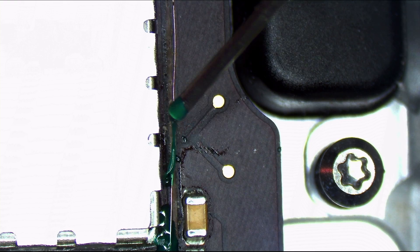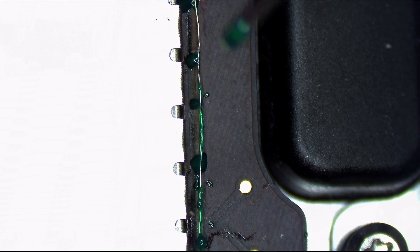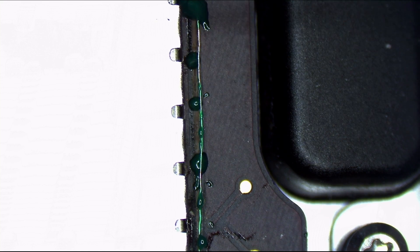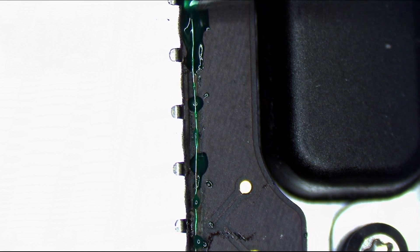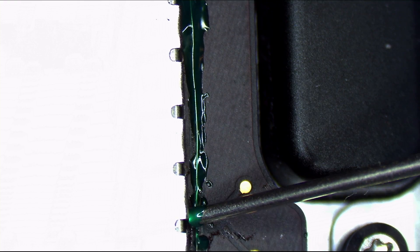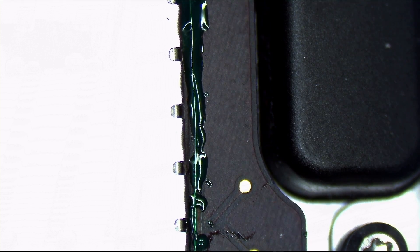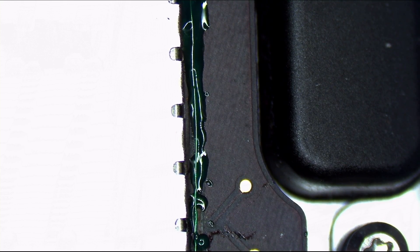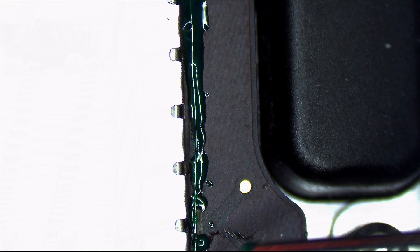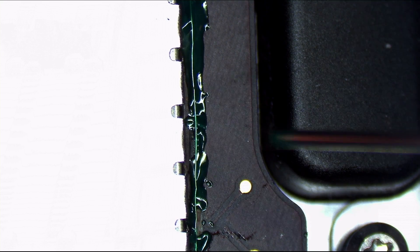The annoying thing is that gravity doesn't really work when the wire gets this tiny. One of the things I learned is that when something approaches the speed of light, or a wire gets this tiny, the laws of Newtonian physics — gravity and all that — just kind of go away. You can see that happening here: the laws of physics are no longer operating when it comes to the tininess of this wire.